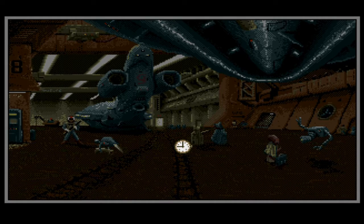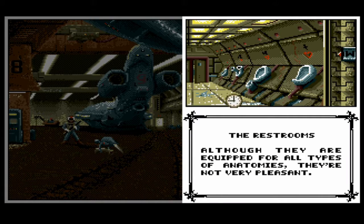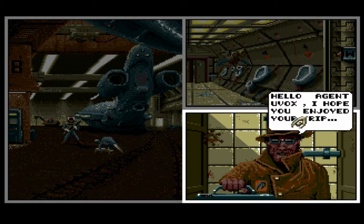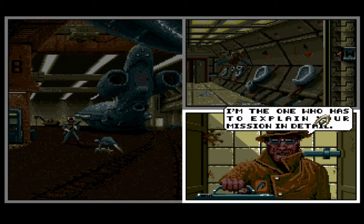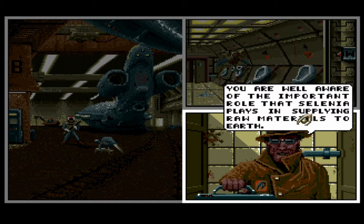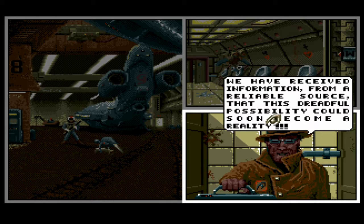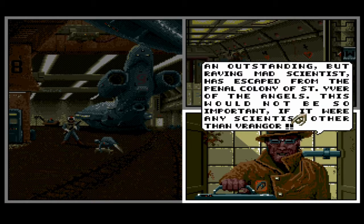So here we are in the restrooms — although they are equipped for all types of anatomies, they're not very pleasant. We go in here and a character pops up to give us our mission. This place is very important to Earth, so if it's seized by an enemy, Earth would be in trouble. A message has been received that this could soon become a possibility — an outstanding but mad scientist has escaped from a penal colony.